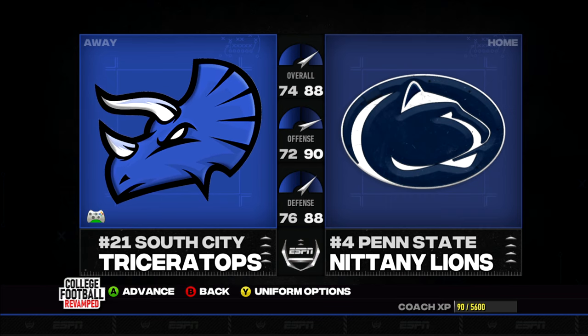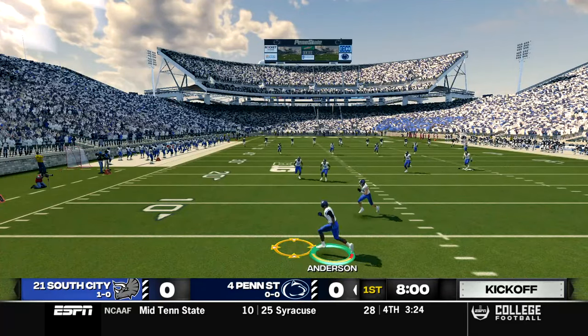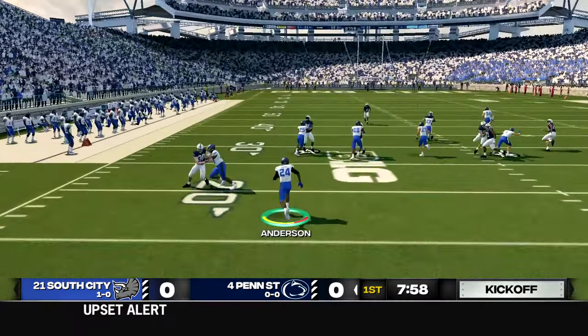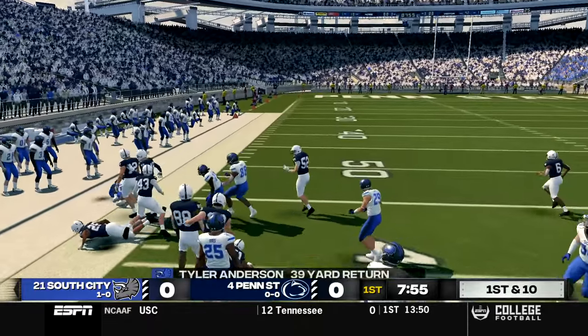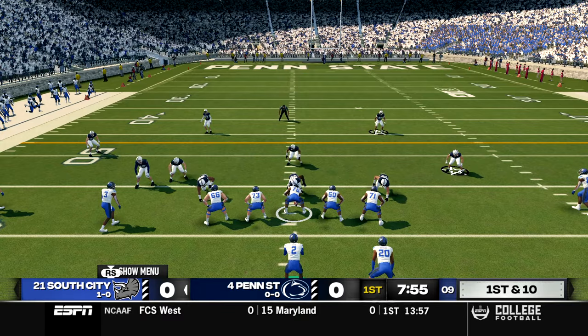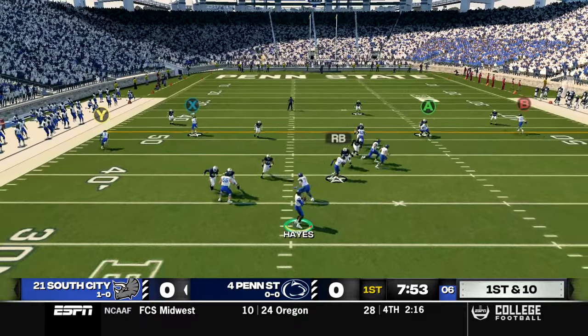We managed to get back into the top 25 following the win over Syracuse. Let's see if we can climb even higher today. We get the ball to start the game. I've switched our kick returner to backup running back Tyler Anderson — Early Hawk was not getting it done — and Anderson gets down the sideline on this first kick return, getting across the 40-yard line. Now out comes true freshman quarterback Keith Hayes, who in his debut accounted for six touchdowns in our last game.